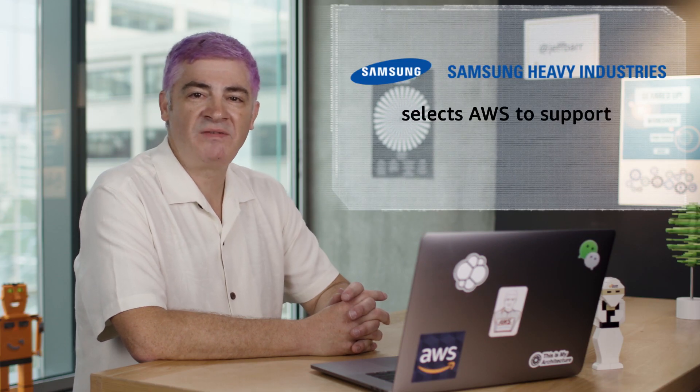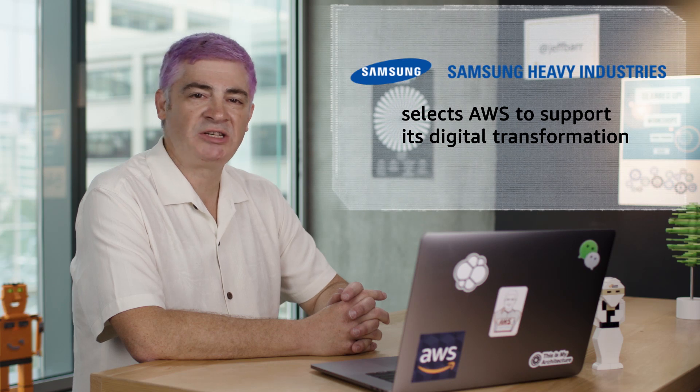In customer news, Samsung Heavy Industries selected AWS as their preferred cloud provider to support their digital transformation. Samsung is using AWS to run smart shipping systems so that its customers can manage their ships and fleets more efficiently.